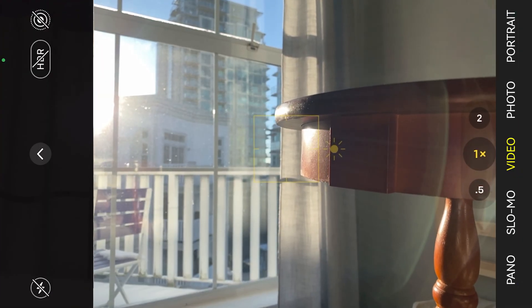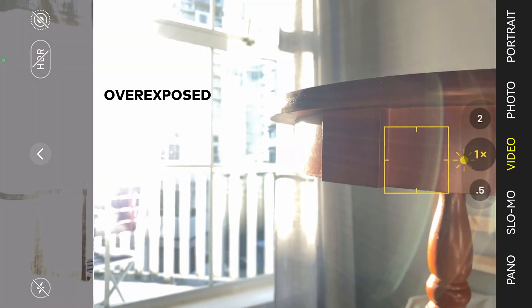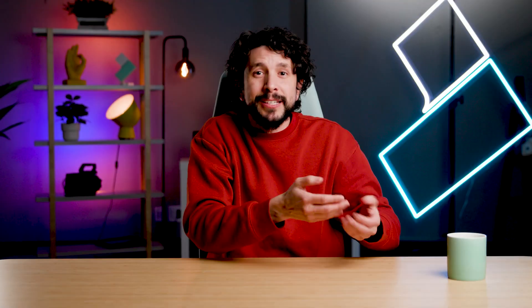Now, how does all this affect my production process? Well, in every way — it changes everything. Let's talk about brightness, for example. I filmed this shot on my phone. When I tried to expose the outside, the inside became underexposed. And when I tried to expose the inside, the outside became overexposed. So I changed the setting on my phone to enable Dolby Vision HDR — and then, bam, everything looked great. I don't have to choose between deep blacks or bright highlights. I can just have it all.